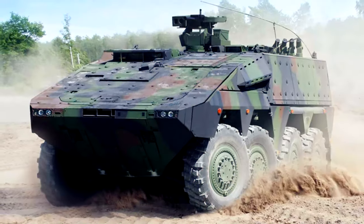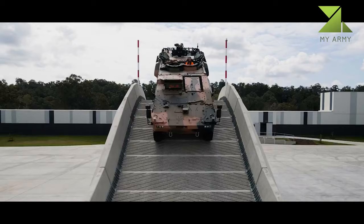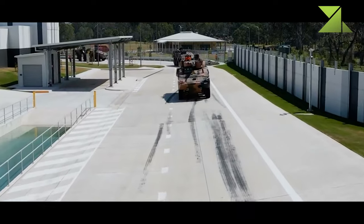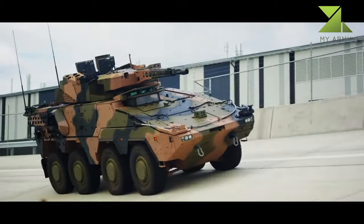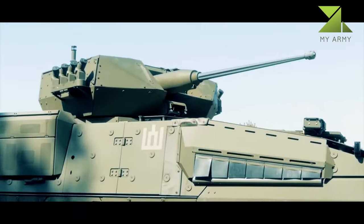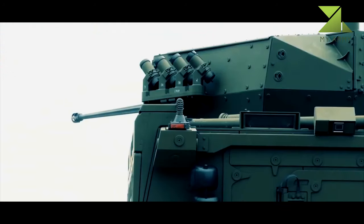The Boxer is one of the latest and most advanced armored personnel carriers. It was jointly developed by Germany and the Netherlands. As with all German vehicles, it is well engineered and reliable. It is a truly modular vehicle with interchangeable snap-in modules, using a single chassis for different purposes including infantry carrier, command vehicle, ambulance, and supply carrier.